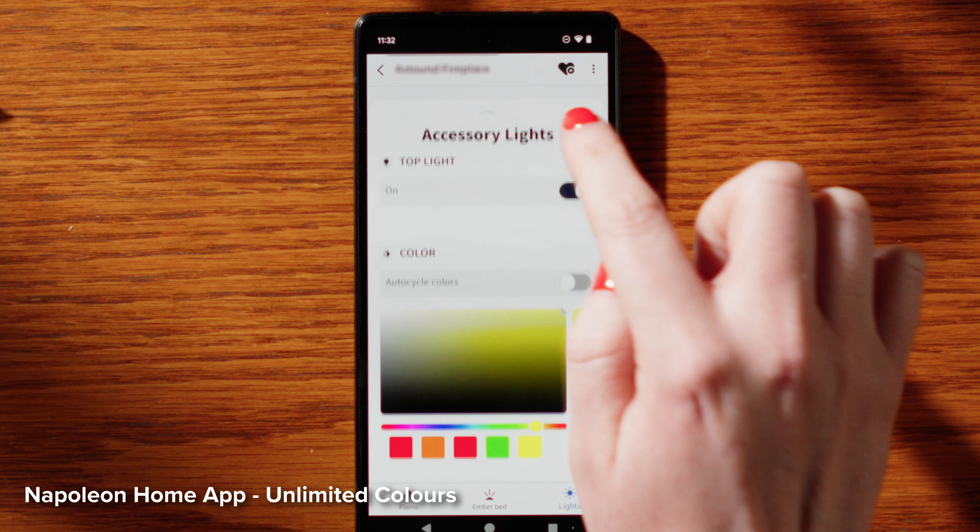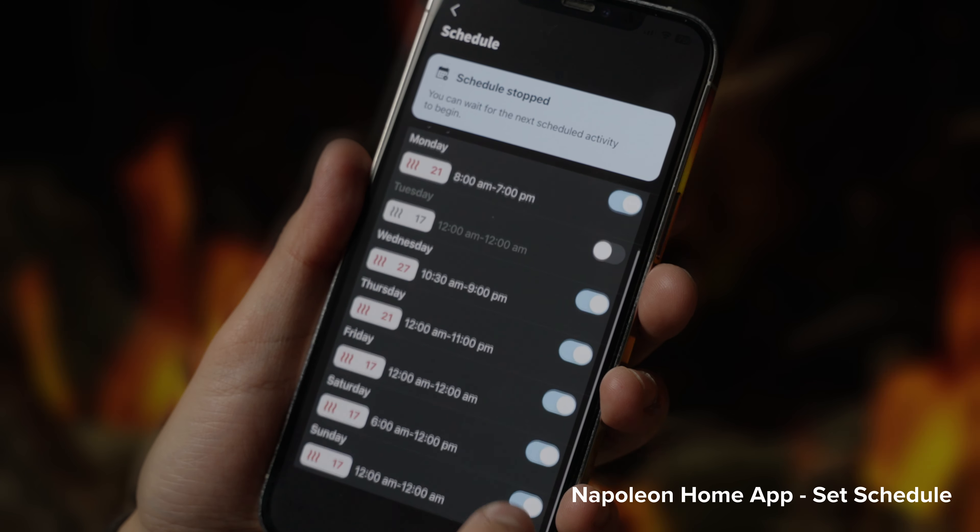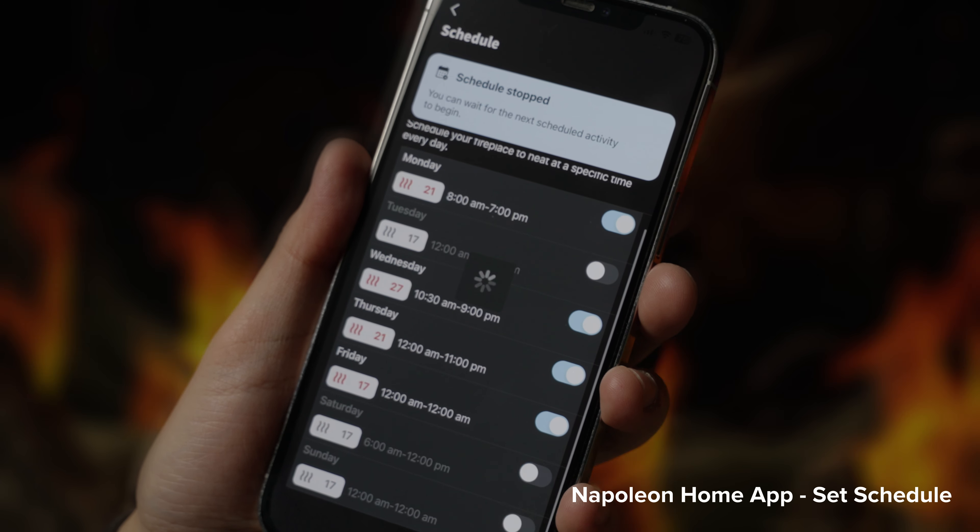Enjoy the added convenience of a programmable 7-day preset timer, allowing you to set the perfect mood whenever you desire.